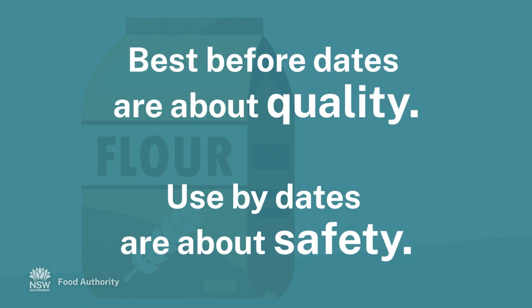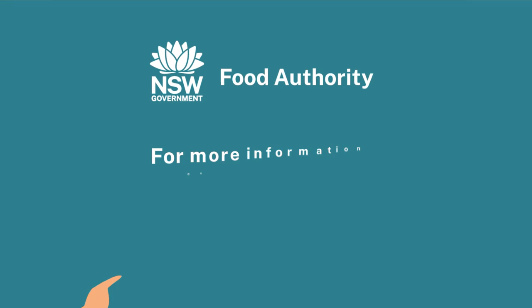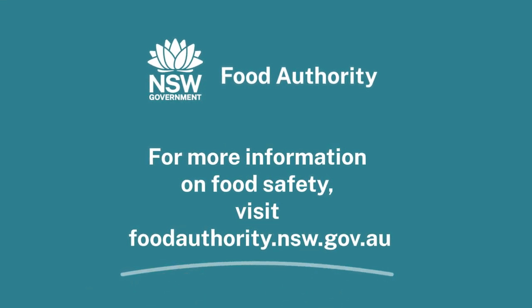That is, only if the storage directions have been followed. For more information on food safety, visit foodauthority.nsw.gov.au